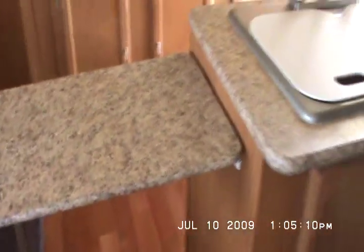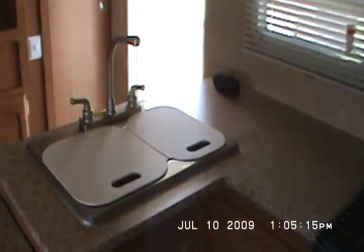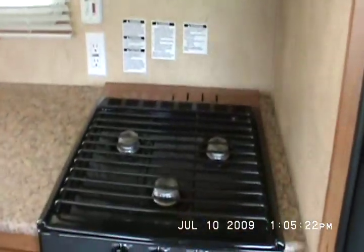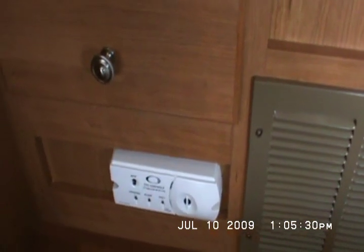The slide-out has overhead cabinets. The sofa makes into a bed — there you have a bed. The countertop extension is a nice $100 option. It's got dual sink covers that double as cutting boards, a built-in microwave, range hood, three-burner stove, and oven. The LP gas leak detector is also included. It's got a double door extra-large Dometic fridge.